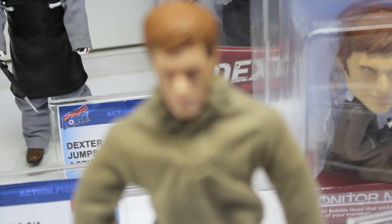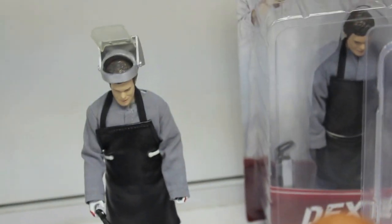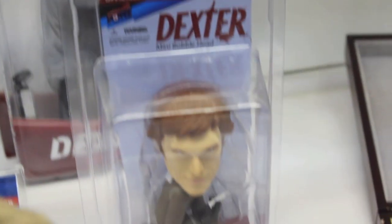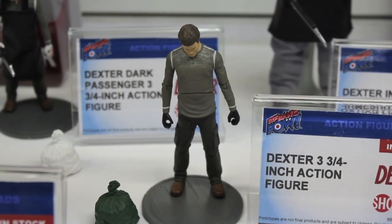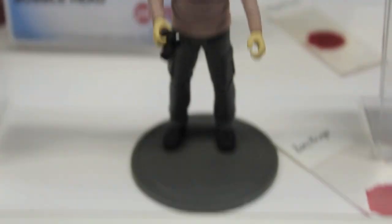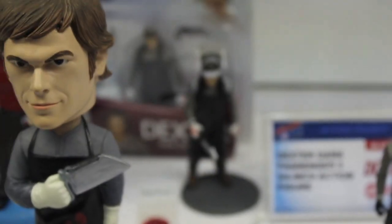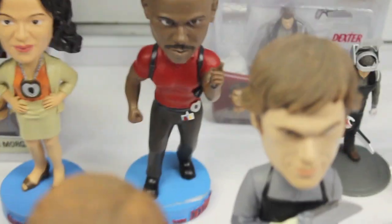Got more Dexter. You also got an 8-inch Mego-style figure in his different outfits, which is awesome. Dexter's an awesome show on Showtime — you got to check it out if you haven't. They've got 3-4-inch figures, Headknockers, and they're doing Headknockers of tons of people, as you can see here.